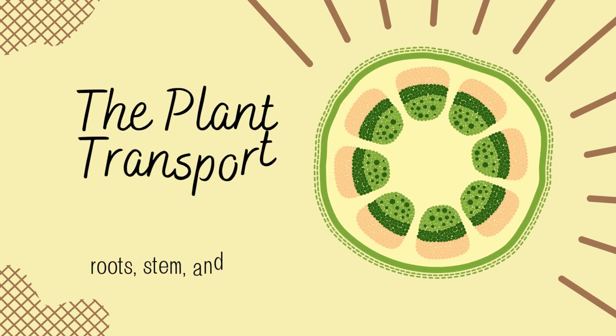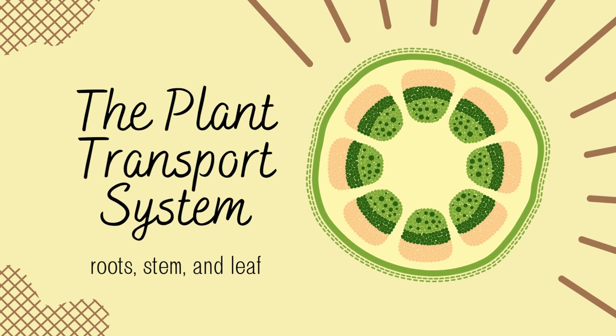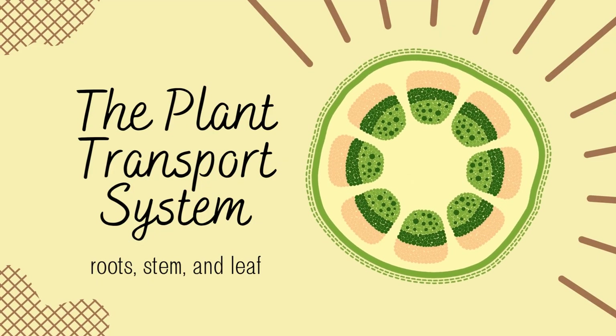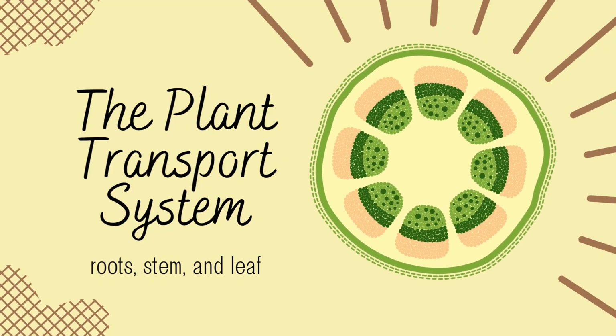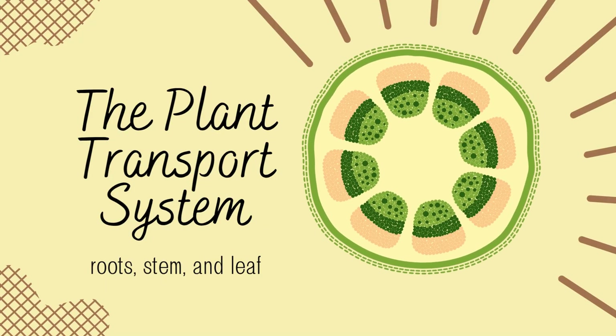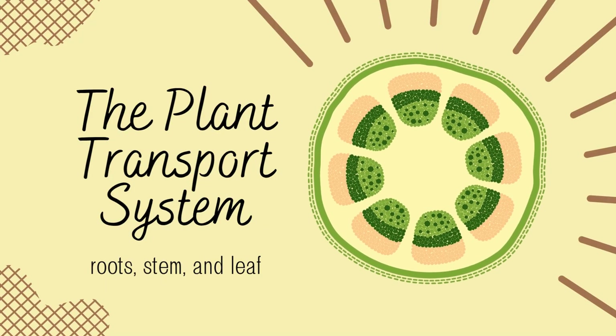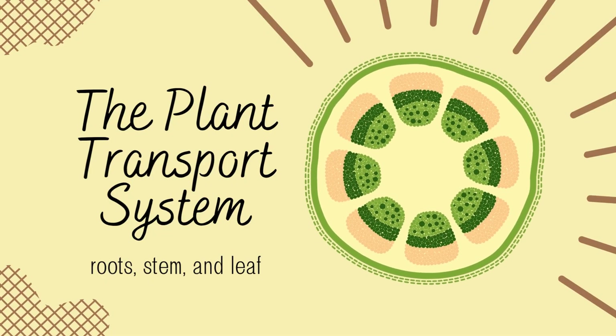Hi everyone, have you ever wondered how plants get water and nutrients from the ground all the way up to their leaves? Or how the food made in the leaves gets to the rest of the plant? Today, we're going to explore how three important plant organs — the roots, stem, and leaves — work together like a team in a transport system. Welcome to Science 8.